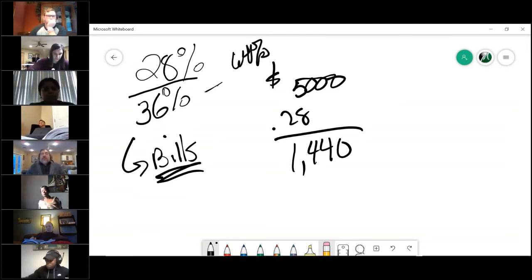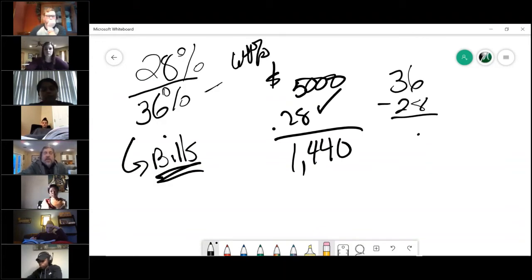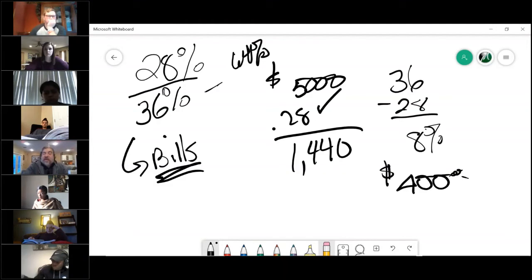The big issue is that the 36% includes the housing we just calculated. So really, what that leaves is 8%, because we already spent 28% on housing. 8% times $5,000 means they've only got $400 left to spend on their bills. So if a person comes in with one car payment of $300 a month, they would qualify.